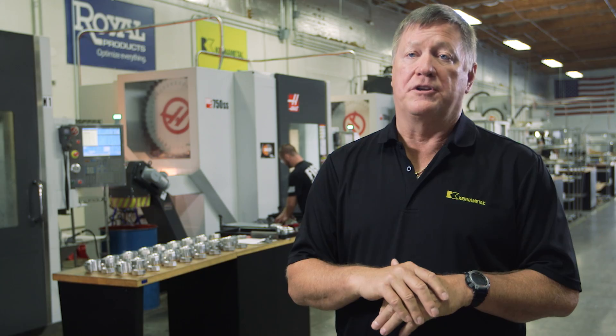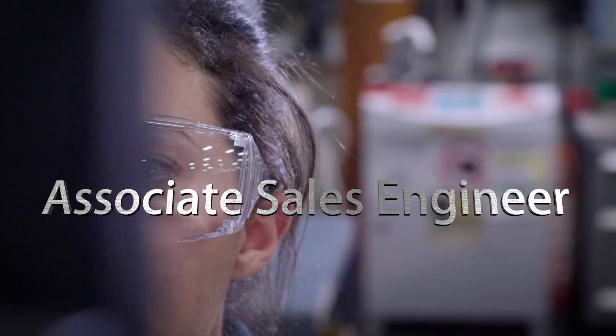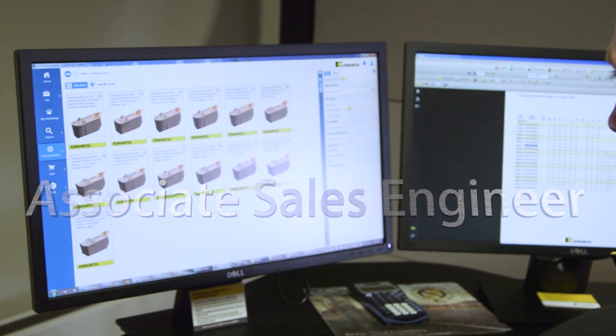We have a new program called Associate Sales Engineering. It's not a job — it's really a place where you can have a career. People will be going through a curriculum over a period of months to position them to be able to go into the field and start helping customers on their shop floor.